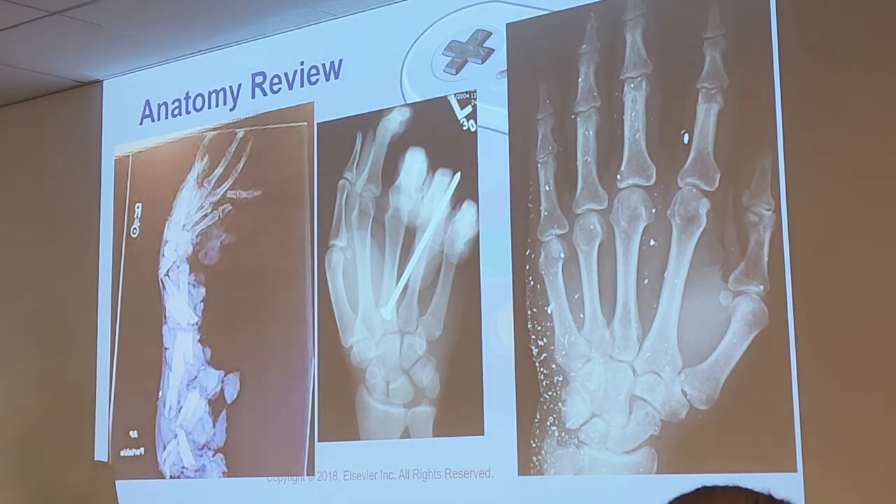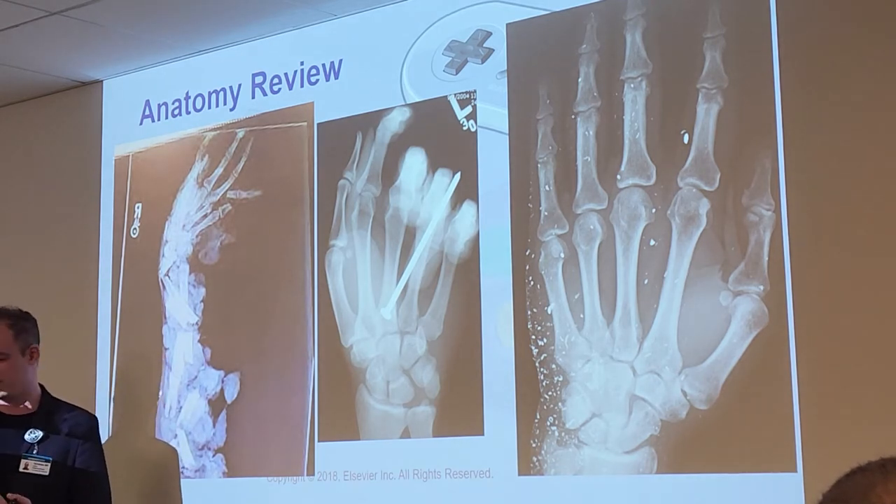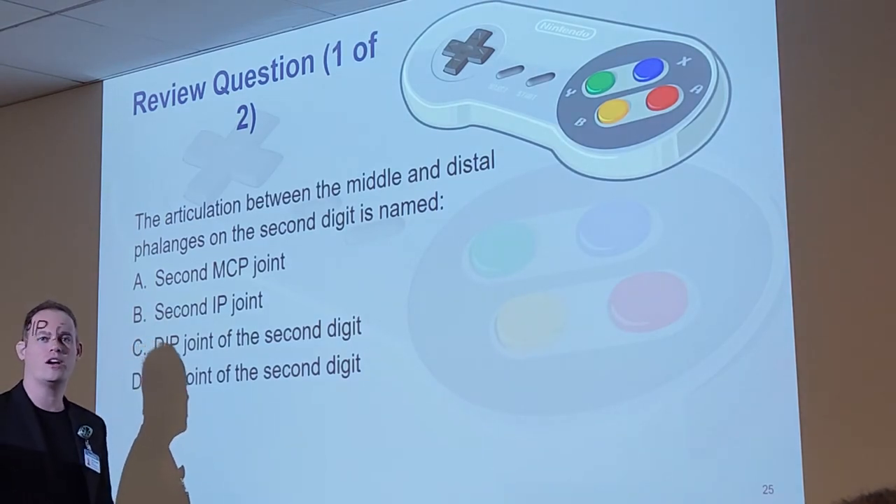Fish hooks are another common one. If you get a fish hook in your skin, go to the doctor — don't try to pull it out yourself. A fish hook is shaped so that you'll tear tissue out when you try to remove it yourself.